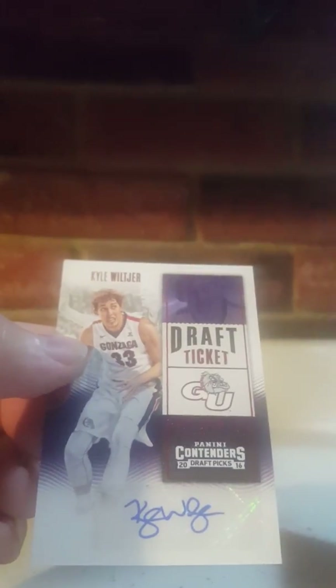Two hits: Elgin Cook and Kyle Wiltjer Gonzaga Oregon — both sticker autographs. Only paid eight bucks for it, so I think it's worth it. You get a total of 42 cards and two autographs. Alright, till next time — coming back with a video for Panini Contenders Baseball.